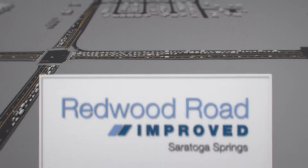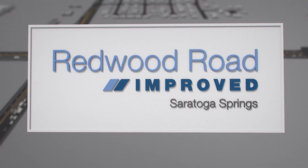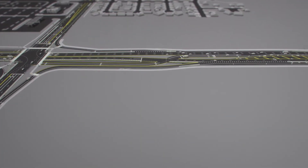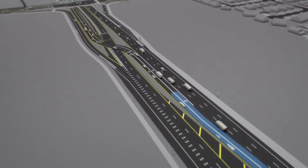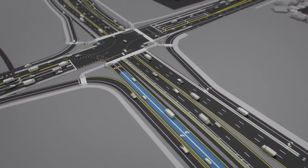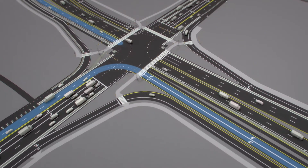UDOT and Saratoga Springs have designed an improved intersection for Redwood Road and Pioneer Crossing. Known as a continuous flow intersection, or CFI, it shortens how long you wait. Here's how it works. The CFI moves left-turning vehicles across the road before they reach the intersection, so when they do reach the intersection, they can turn left while oncoming vehicles go straight.